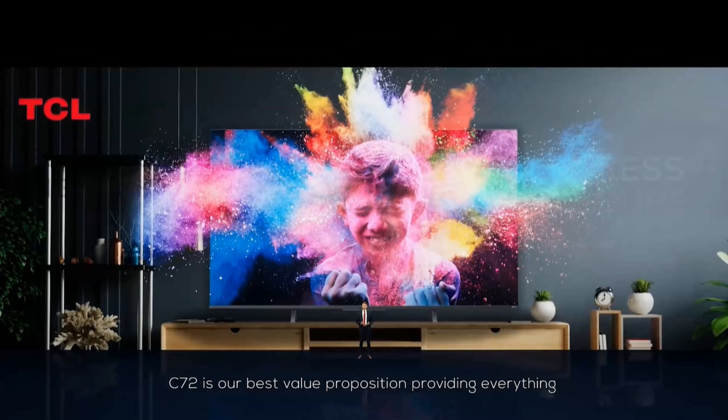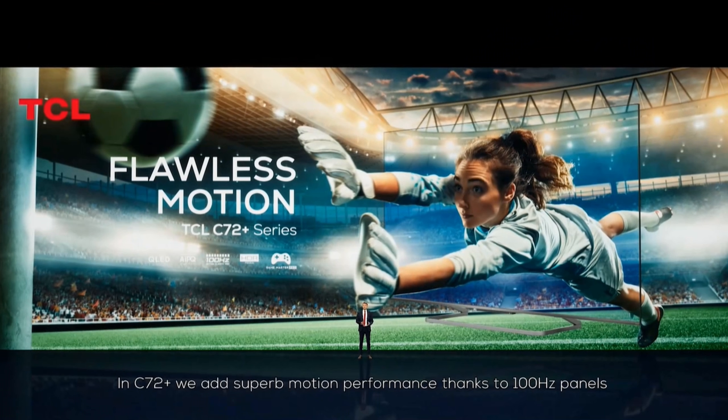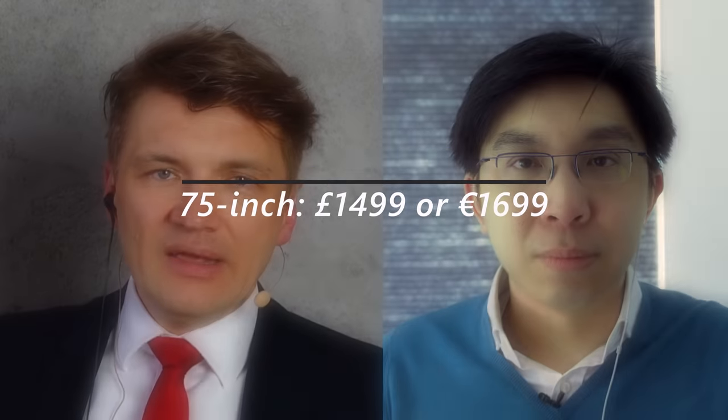Well, today we introduced three product ranges. We talk about CE75, which is our first product with QLED and with Dolby Vision, also with HDMI 2.1. Then the next step is C728, where we do native 100Hz panel, Dolby Vision IQ, and full HDMI 2.1 functionalities, including UHD 120, HDR input, and 48 gigabit HDMI.